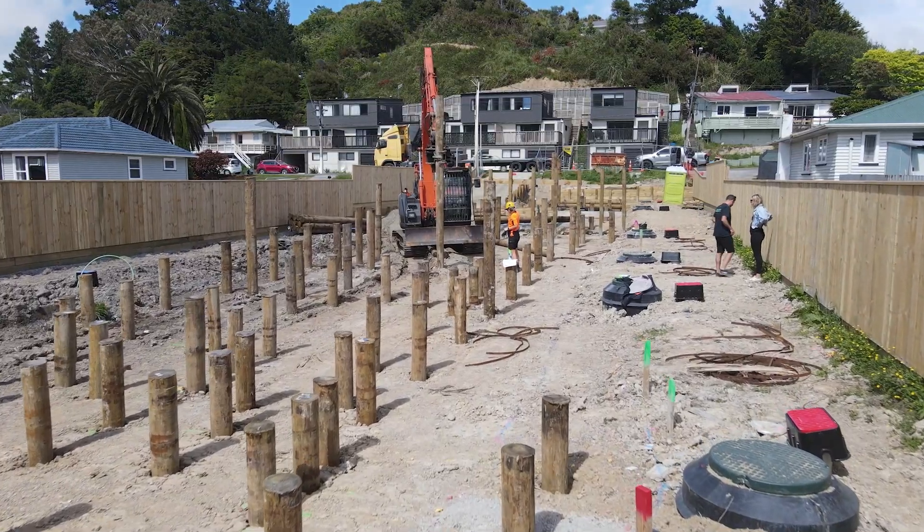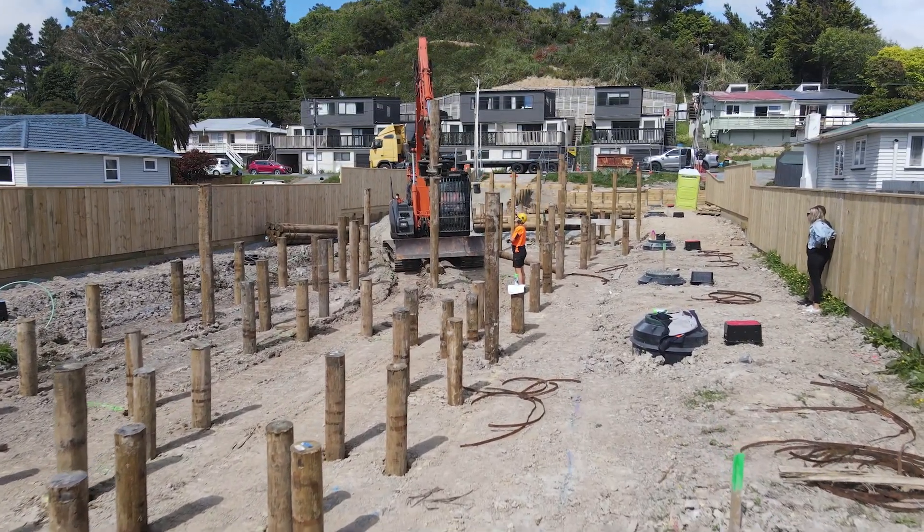The original plan was for us to just lay a layer of geogrid and fill it up. But the engineer turned up on site last week and said he wasn't happy with the compaction of the ground — we needed to do this instead. So we've had to readjust our plan. Basically another one of those things where you just have to roll with it.